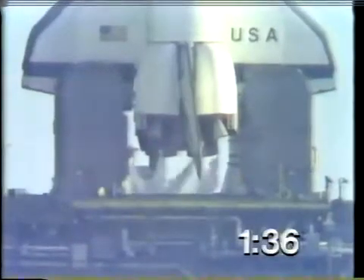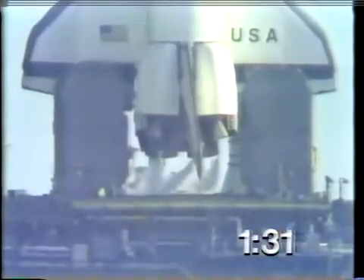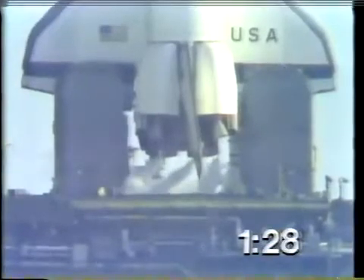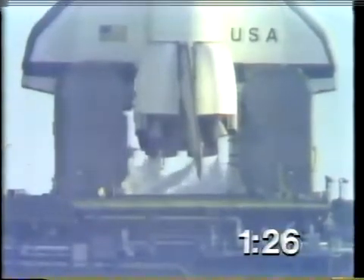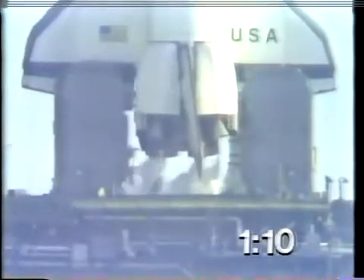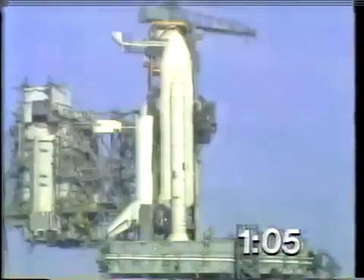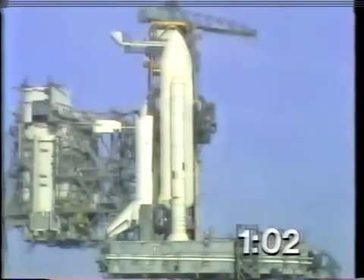T-minus one minute, 35 seconds, and counting. T-minus one minute, 30 seconds, mark. T-minus one minute, 20 seconds, and counting. We can see the purges of the main engines as we prepare for ignition. Liquid hydrogen tank is at flight pressure. T-minus one minute, marked and counting.